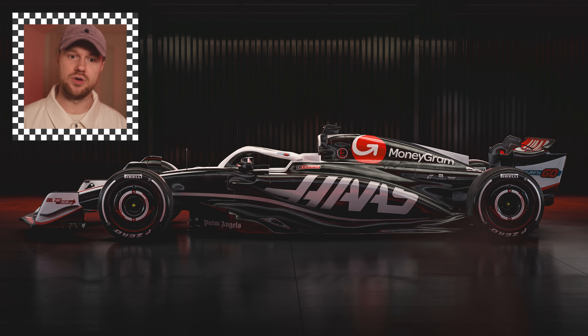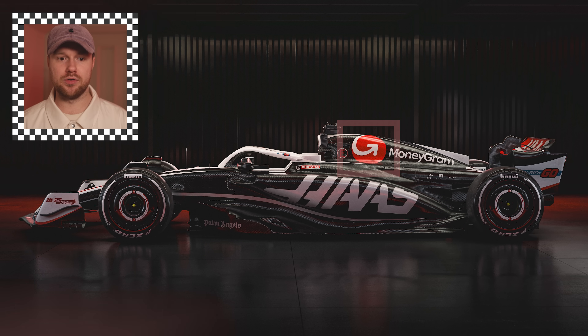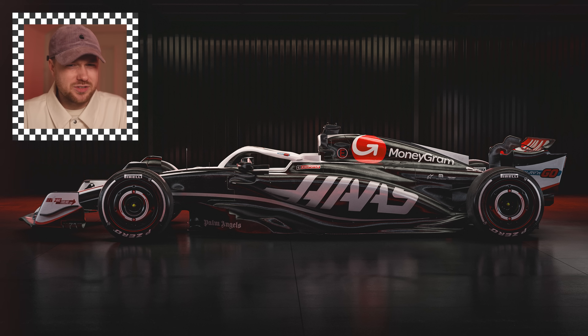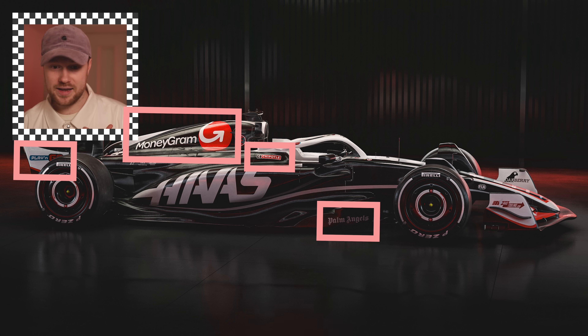I think that's a big step forward relative to previous years. They've kept the red to a minimum — only on the MoneyGram logo — which draws your eye to it, because that's the only significant bit of red from the side profile. They're a title sponsor, and I thought it was weird last year how small the MoneyGram text was. Commercially, this works. Also, that side profile really does expose just how few sponsors are on this car — Chipotle, Play & Go, Palm Angels, Haas, MoneyGram. That's about it.